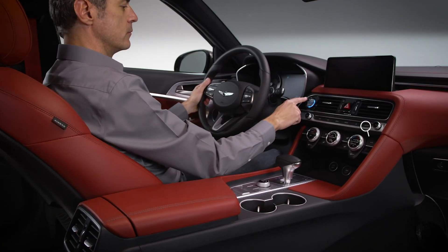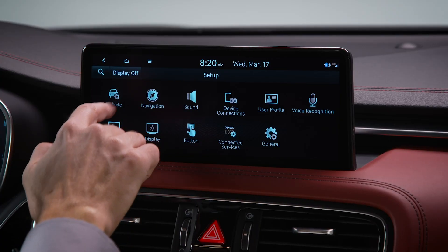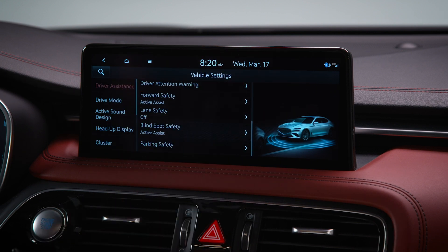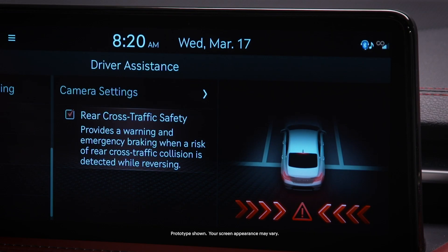But it only works when activated. Select Setup, then Vehicle, then Driver Assistance, then Parking Safety, then Rear Cross Traffic Safety. Check the box to activate the system.